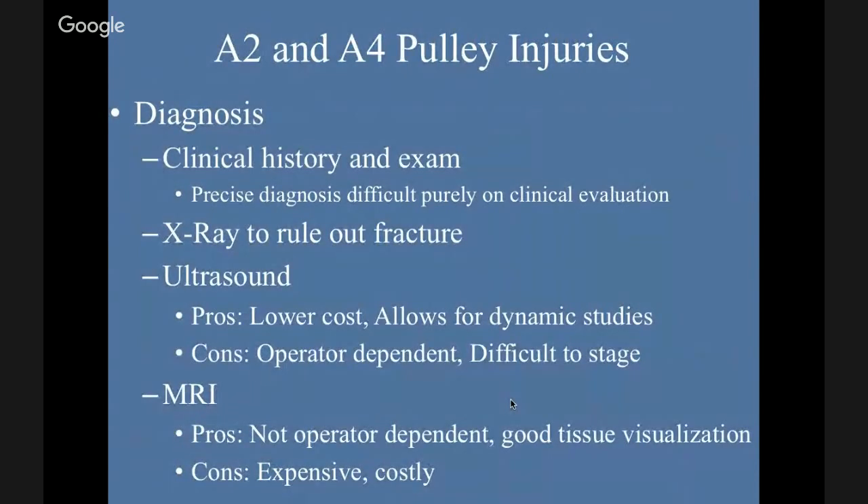Diagnosis sounds repetitive — clinical history and exam — but in this case the precise diagnosis is very difficult on purely physical exam, because we can look at all the things going on in the finger. X-ray is the first step to rule out a fracture — low radiation, cheap cost. Ultrasound: pros are lower cost and you can have dynamic imaging, having somebody move their finger. Cons are operator dependent and it's difficult to stage. MRI: not operator dependent, good tissue visualization, but expensive, and you don't have the option for dynamic evaluation.